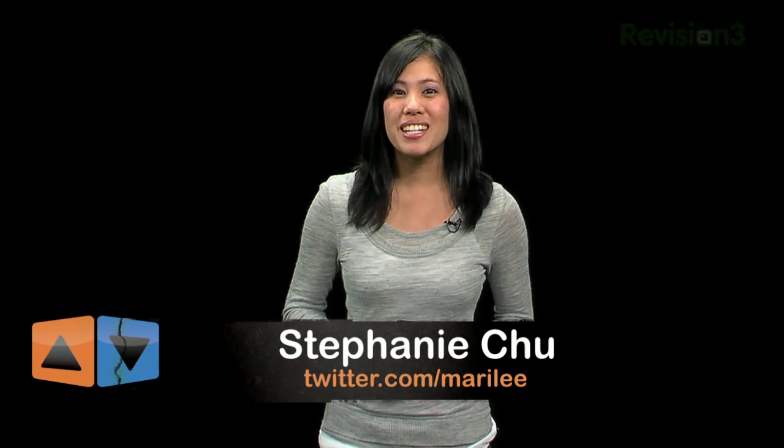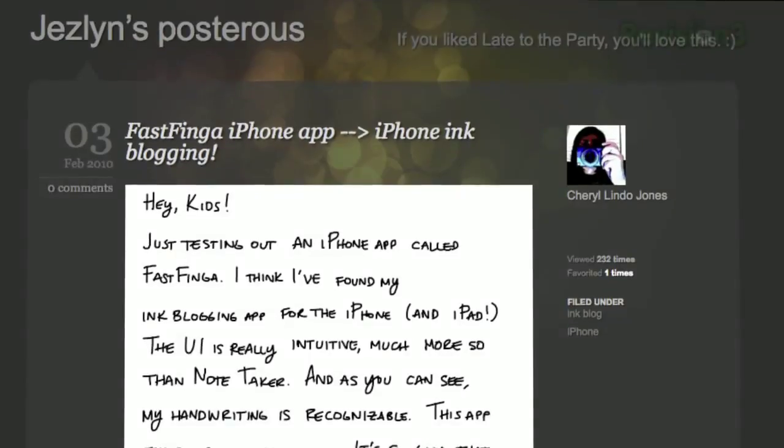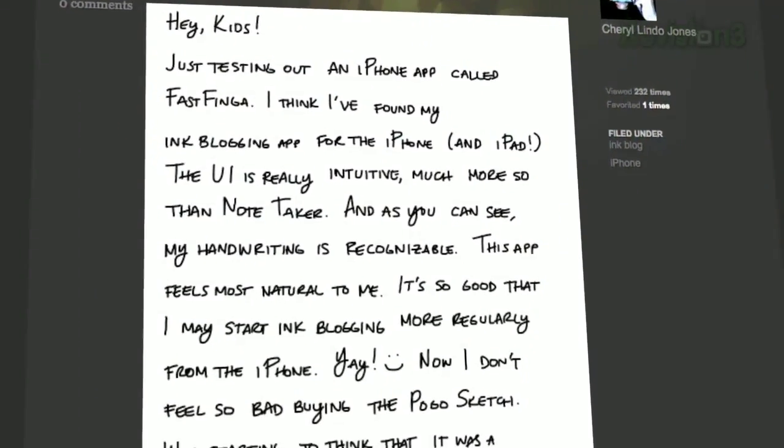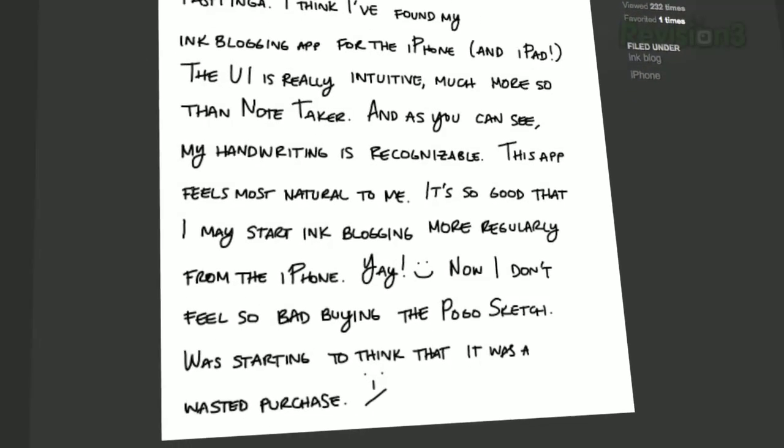I'm Stephanie, and as much as I love my iPhone, let's face it, typing can sometimes be a pain, especially when trying to take notes that are longer than a text message. Our producer Eileen came across a blog post by Jeslyn, who suggested different handwriting apps. Two apps caught our eye, and the first one is free.